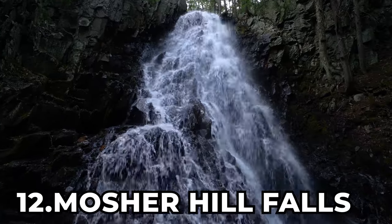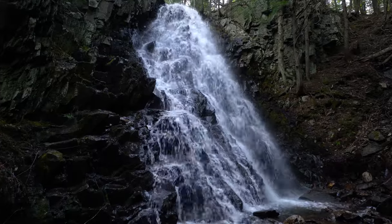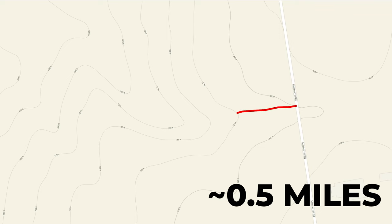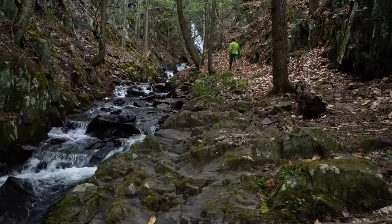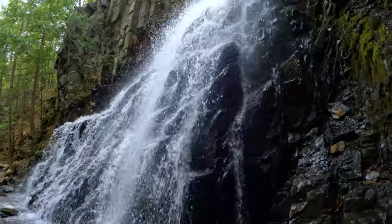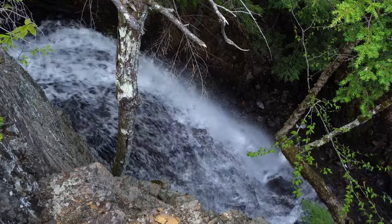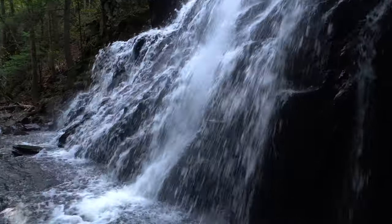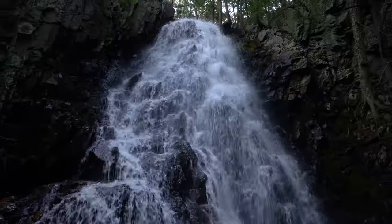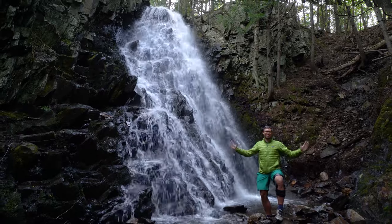At number 12 is Mosher Hill Falls. Located near Farmington, Maine, Mosher Hill Falls is a 45-foot-tall horsetail waterfall, and the waterfall is found at the end of a half-mile-long out-and-back trail with the difficulty of off the beaten path. This waterfall is truly a hidden gem. Who knew that such a small, unassuming brook could be hiding such a tall and charismatic horsetail falls? Your first taste of it is from the upper viewpoint, but the real magic is experienced standing at the base of the falls. From here, you could spend forever gazing at the intricate pathways the water takes cascading down the rocks. Such a lovely waterfall easily earns its spot here at number 12.